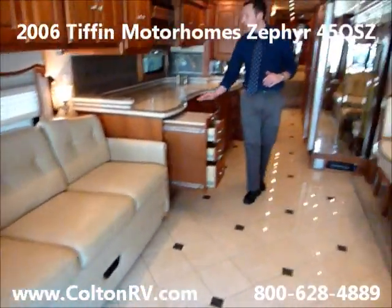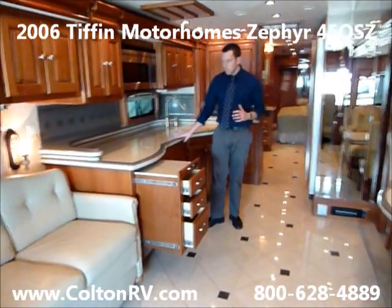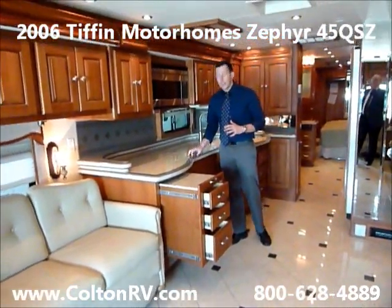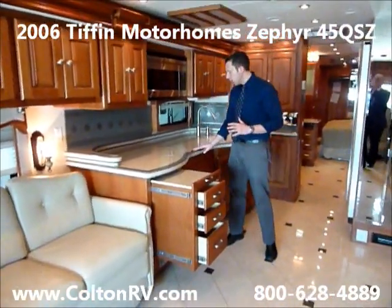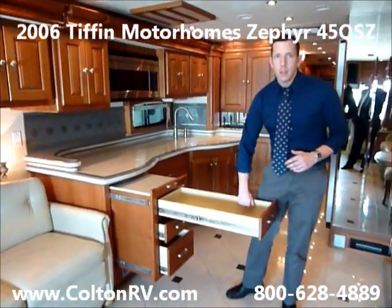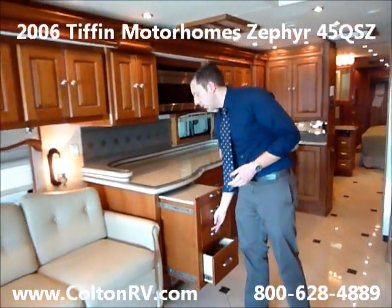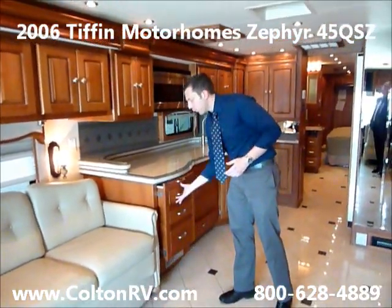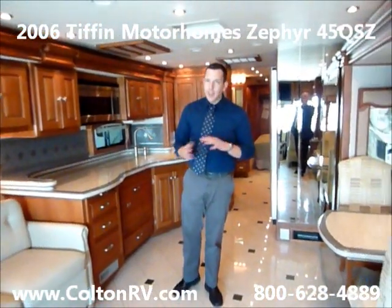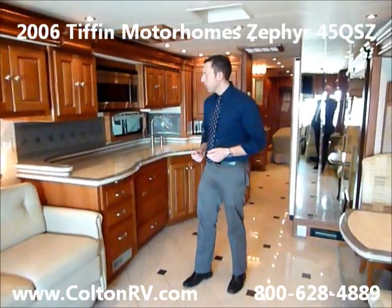Here in the kitchen, it's got the solid surface countertops that Tiffin builds right there at the factory, and they're in like new condition. All the cabinetry and woodwork is of the highest attention to detail — it's all built at the factory by Tiffin, so everything fits really well. It's not a parts bin coach; Tiffin makes the majority of their own parts that go into this thing.